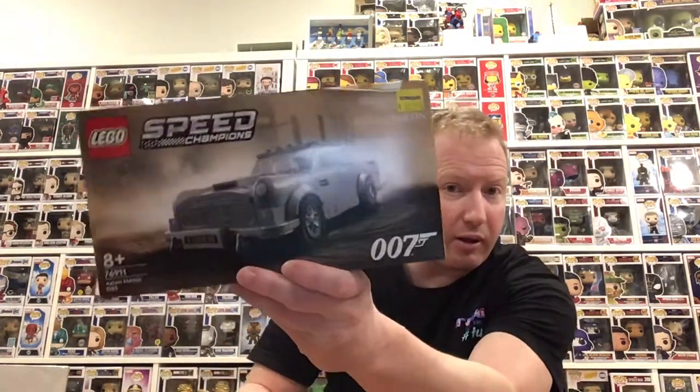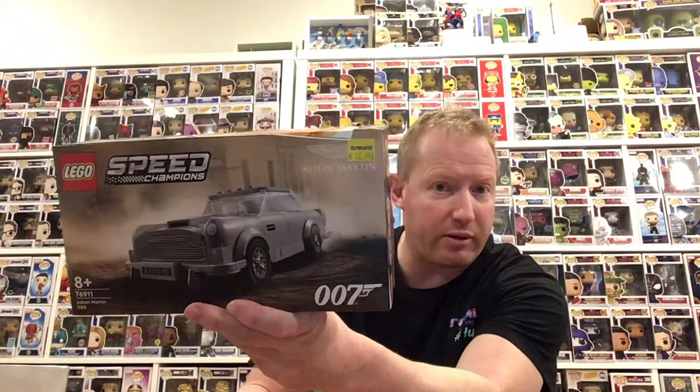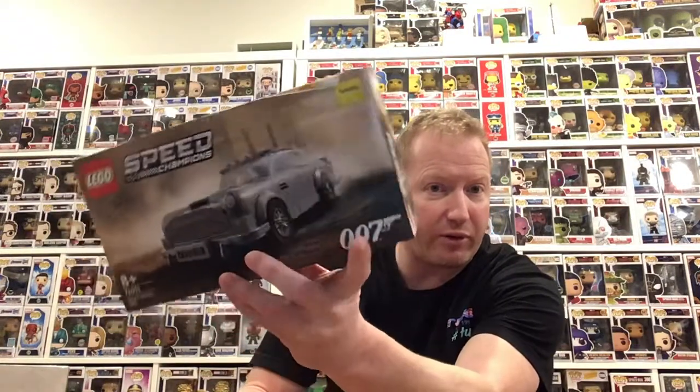Starting off with yesterday, I got the Speed Champions Aston Martin DB5 — the AA7 machine. Nothing in there because I've already built it. It was fun, so we'll move on from there.